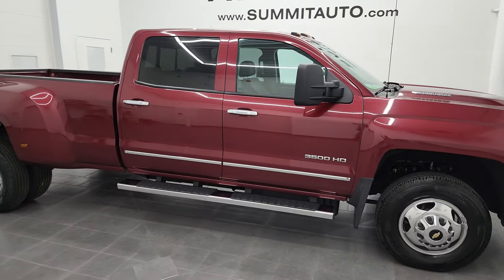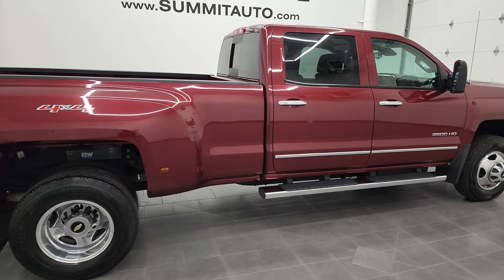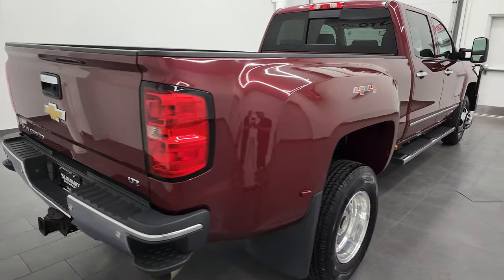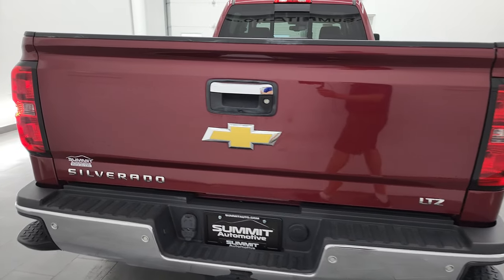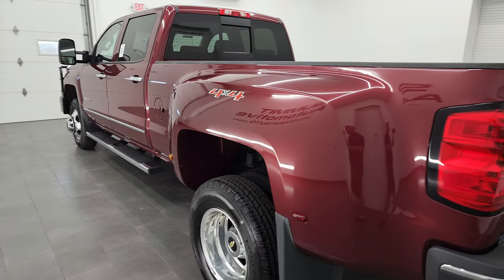Hey, this is Brett, and this 2015 Chevy Silverado 3500 Crew Cab Long Box Dually is stock number 13143Z. I am here at Summit Automotive in Fond du Lac, Wisconsin, your new and used heavy-duty truck headquarters.